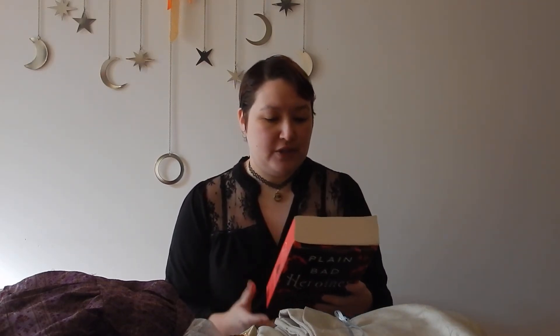They're Plain Bad Heroines. I've been wanting to read this one and I'm really lucky to have found it so cheap at the op shop. I'll just read you the blurb: 1902, Brookhands school for girls. Jaden's Flo and Clara are madly in love with each other as well as completely obsessed with the story of Mary MacLean, the scandalous debut memoir by 19-year-old MacLean. A few months later they are found dead in the woods after a horrific wasp attack, the book lying next to their intertwined bodies. Within five years the school is closed, but not before three more people die on the property each in a troubling way. Over a hundred years later Brookhands opens its doors once more to a crew of young actresses who arrive to film a high-profile movie about the rumoured Brookhands curse. As past and present become grimly entangled, it's soon impossible to tell where the curse leaves off and Hollywood begins.